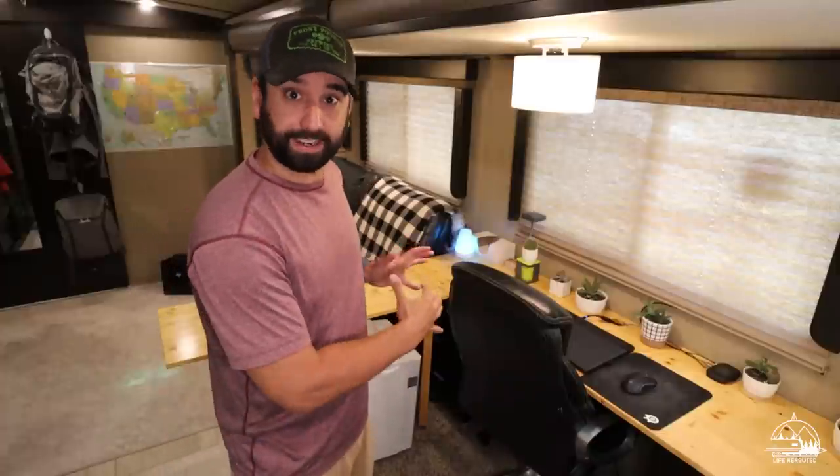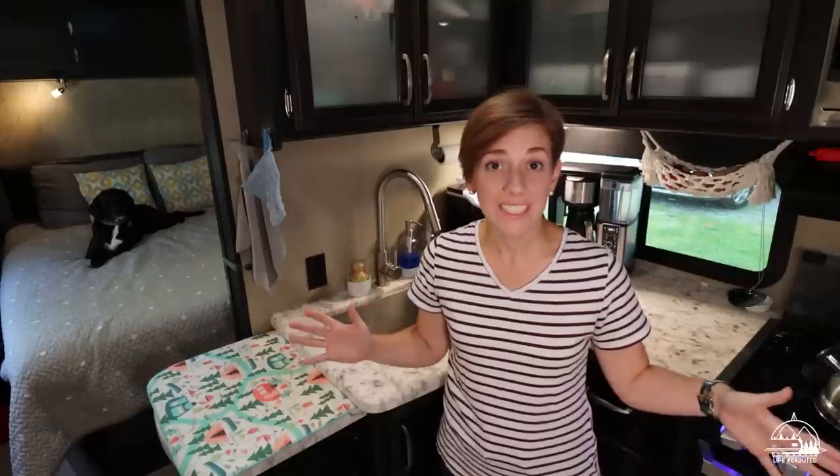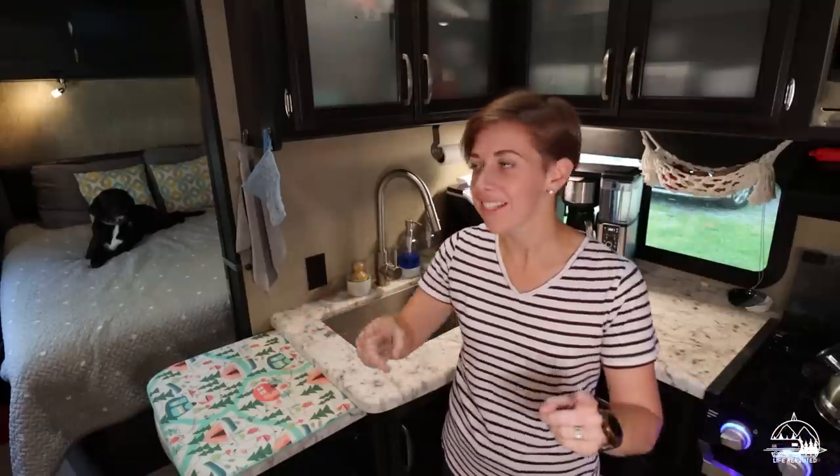At the end of the desk is our big dehumidifier. We used the small one throughout the camper before, moving it around, but when we took out the dinette we noticed mold behind it. Doing some research, we realized it was probably too humid in here, so we decided to buy the big dehumidifier.